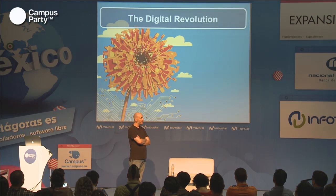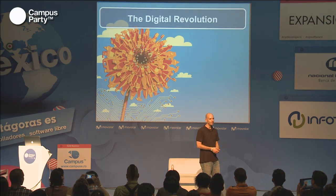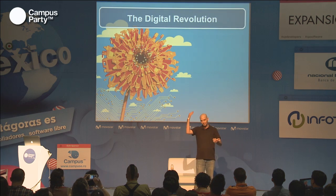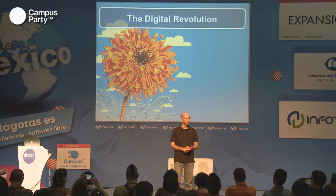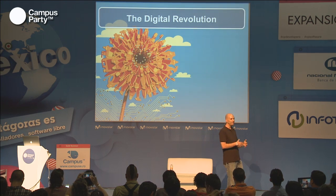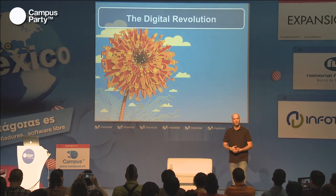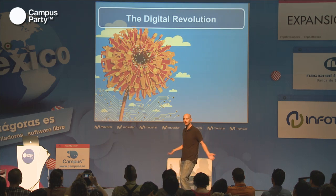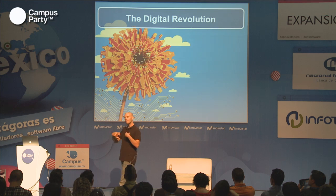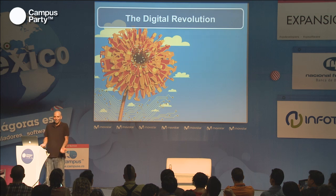I worked with a startup called Instamojo. About six months ago I started my work with them — they were part of 500 Startups, an accelerator program. What they were doing was building a digital marketplace so that you can have any particular digital good — digital photography, digital artwork, music that you own — upload it and sell it in the marketplace. It was an amazing revolution on top of traditional marketplaces, something newer in the industry, something that wasn't traditional.